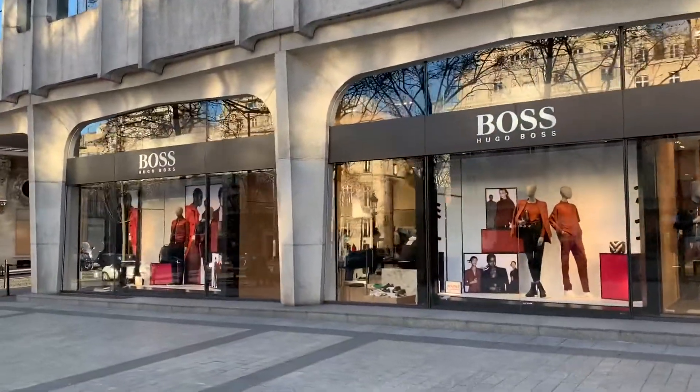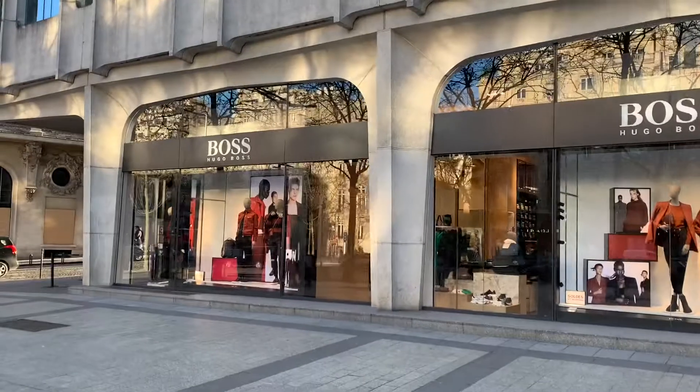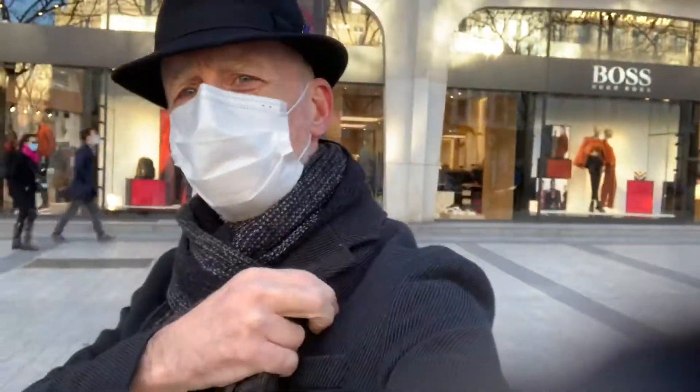The Champs-Élysées is also known for shopping, including Hugo Boss, which is where I bought this handsome coat.